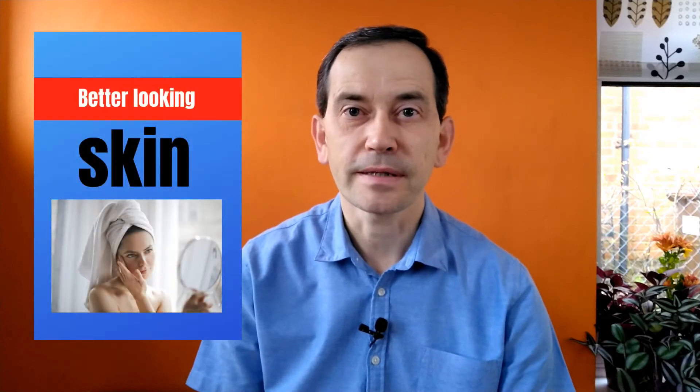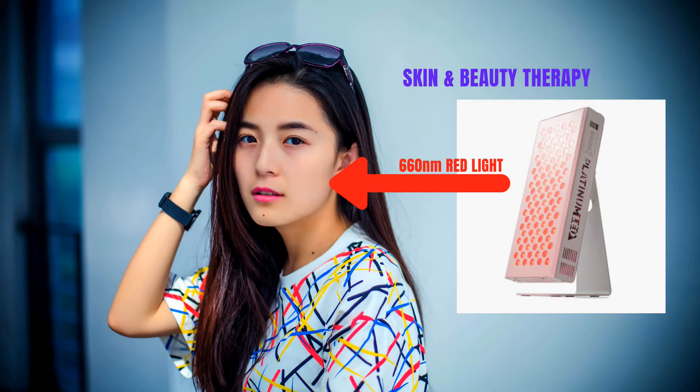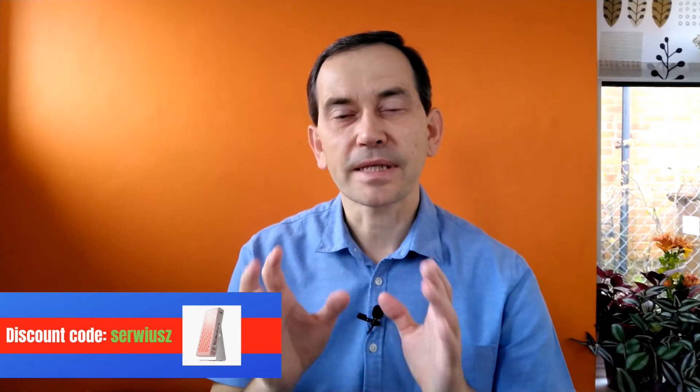Hello! Many people spend a lot of time, money and effort on beauty treatments. They basically want to look their best and there is nothing wrong with it. I would like to share with you in this video my understanding about red light therapy and how it can help with improving your skin and generally how you look. Red light therapy in specific wavelengths has a very positive effect on our skin — let me tell you how it works.